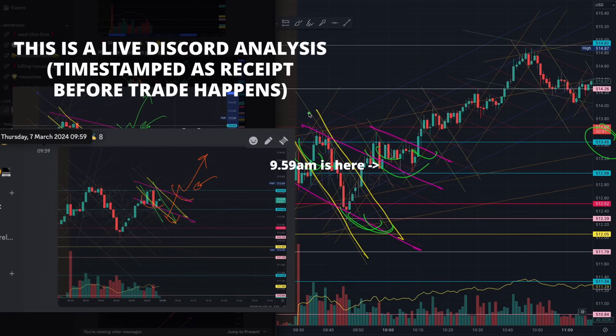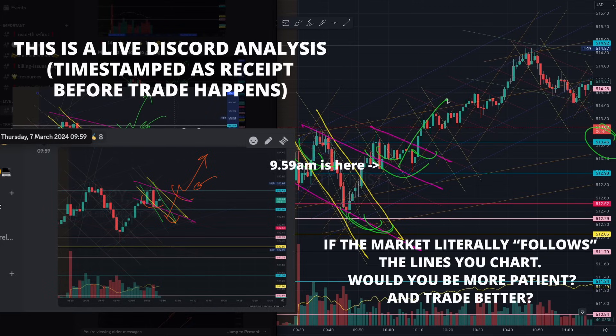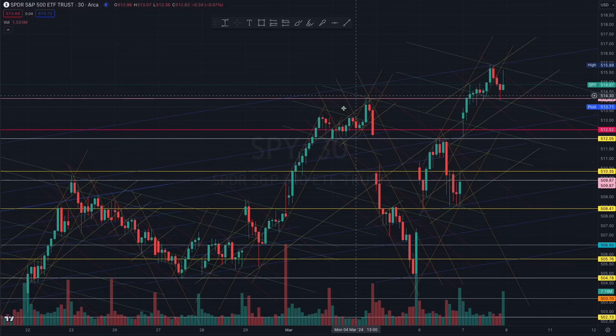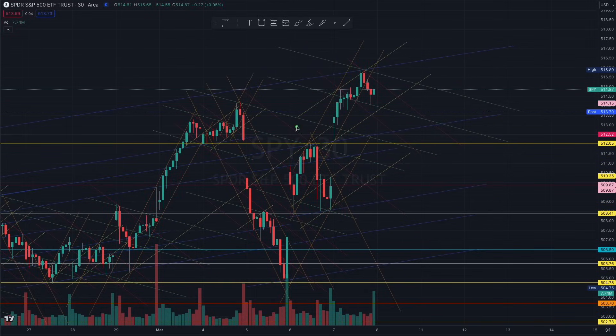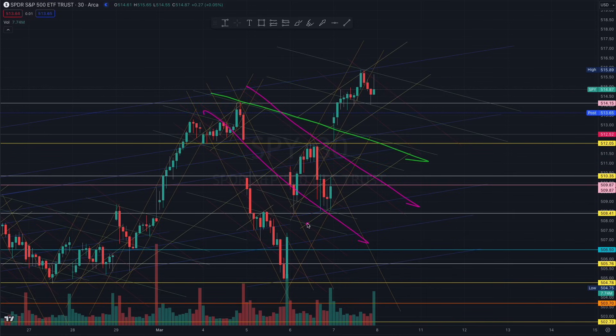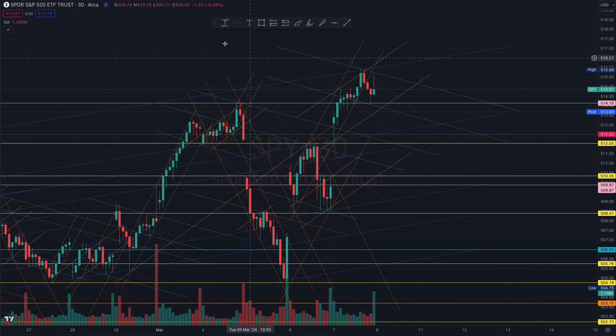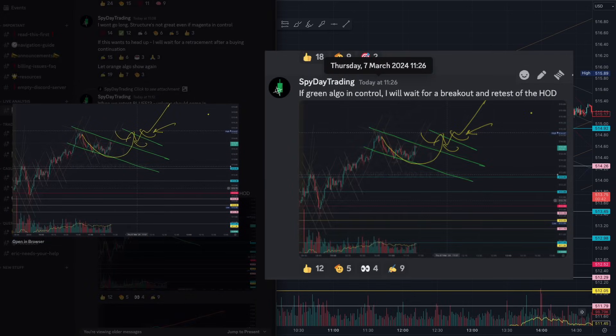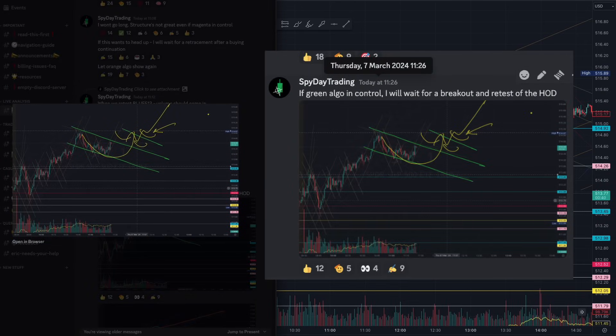That's where you have that nested head and shoulders inverse to break us out of the blue 513 — a beautiful trade right here. As long as you are able to understand the algorithms and also understand the macro structure, which we were waiting for — the breakout of this green — because you understood that the bulls were building liquidity on this breakout right here, grabbing that right shoulder. Beautiful trade.